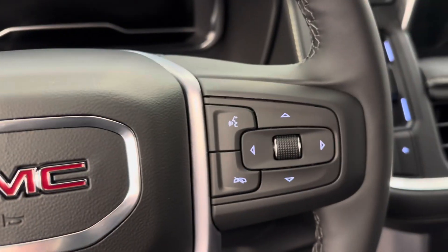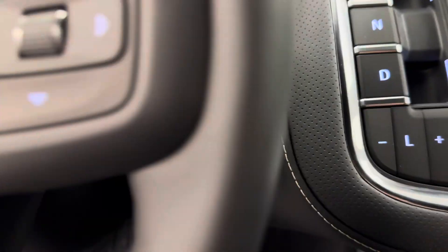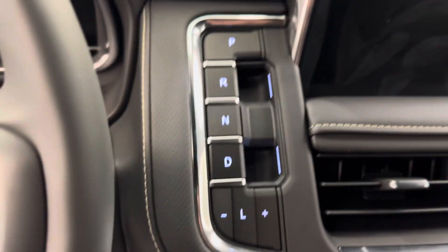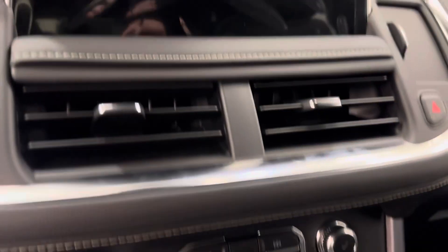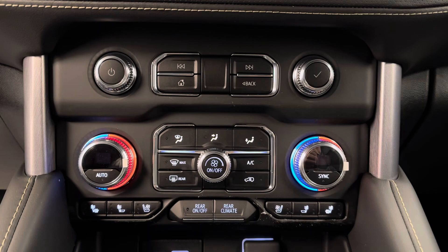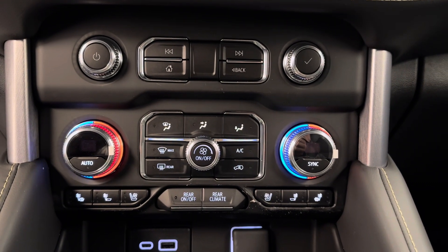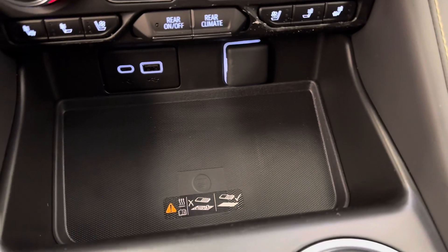Cruise control settings, hands-free Bluetooth, as well as stereo remote controls. We have a push start ignition, push button shifters, satellite radio ready, dual electronic and rear climate control with heated and vented front seats, and a couple of USB ports and phone charger.